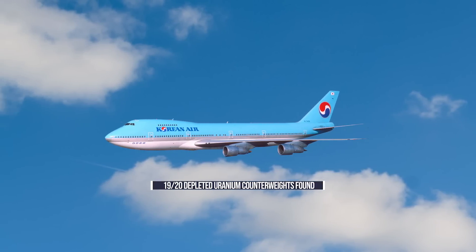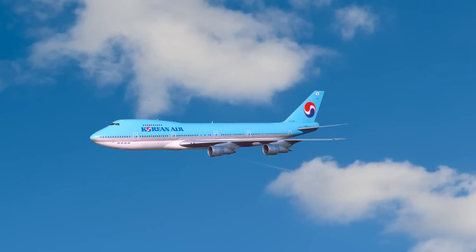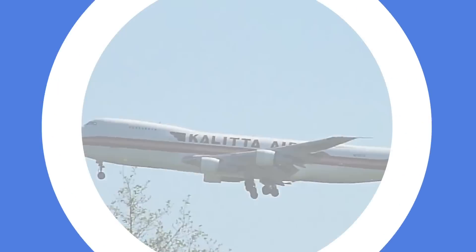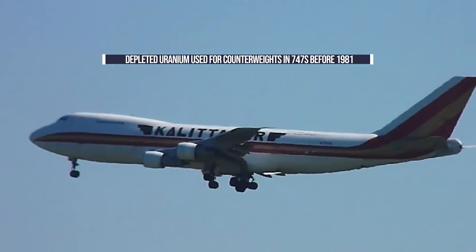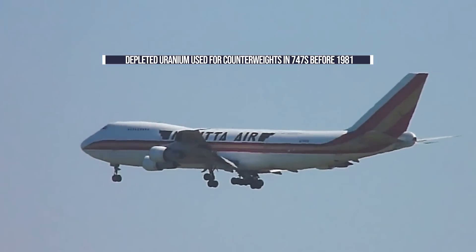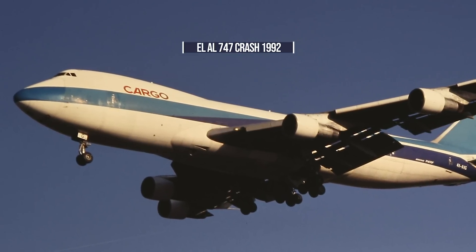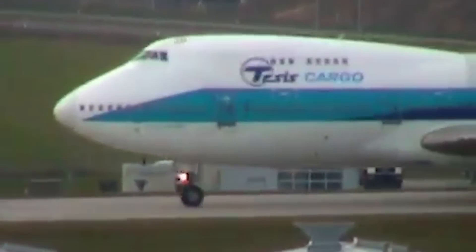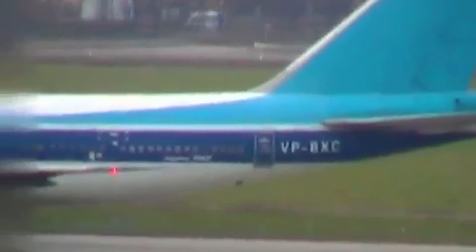So what exactly was the function of these weights, and why was depleted uranium selected over other materials in the first place? Believe it or not, depleted uranium was used for a counterbalance in hundreds of Boeing 747s built before 1981. The BBC notes that its use became controversial after an El Al 747 crashed in Amsterdam in 1992. The UK's Air Accidents Investigations Branch, or AAIB, notes that before the controversy, it was typical of early 747s to have mass balance weights made of depleted uranium.